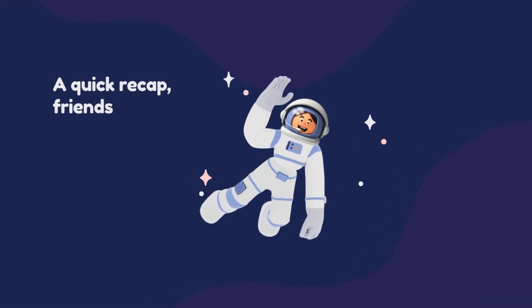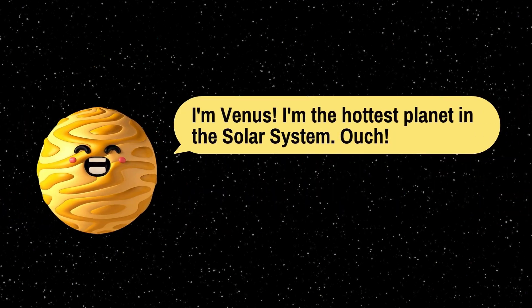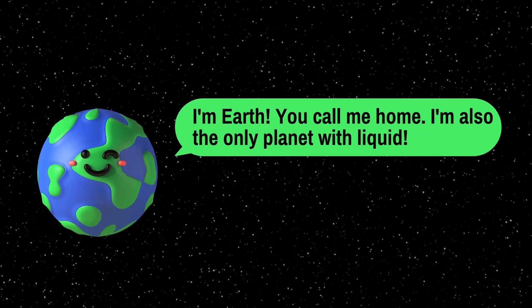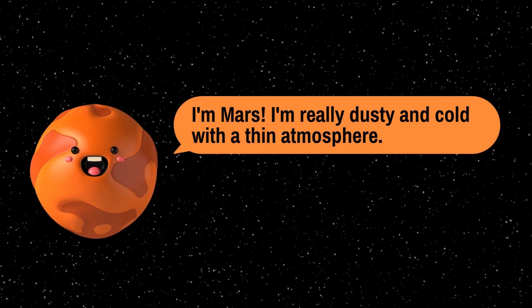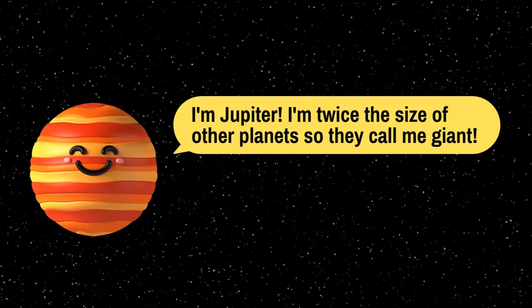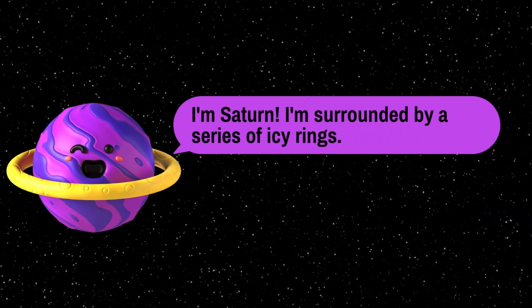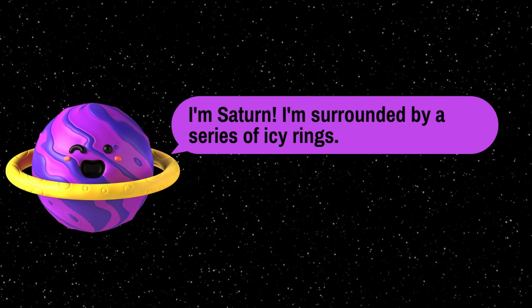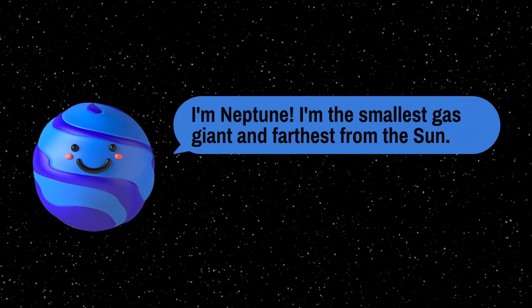A quick recap, friends. I'm Mercury — I'm the smallest planet and closest to the sun. I'm Venus — I'm the hottest planet in the solar system. Ouch! I'm Earth — you call me home. I'm also the only planet with liquid. I'm Mars — I'm really dusty and cold with a thin atmosphere. I'm Jupiter — I'm twice the size of other planets, so they call me giant. I'm Saturn — I'm surrounded by a series of icy rings. I'm Uranus — I rotate on a tilt so I look like I'm sideways. I'm Neptune — I'm the smallest gas giant and farthest from the sun.